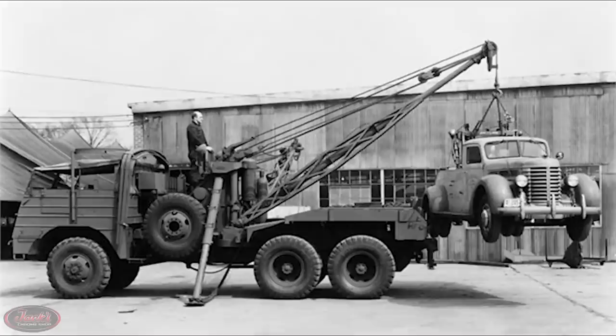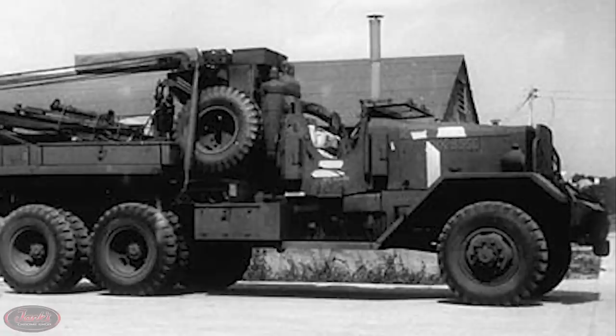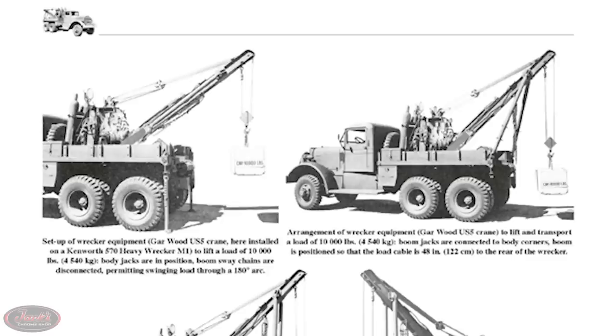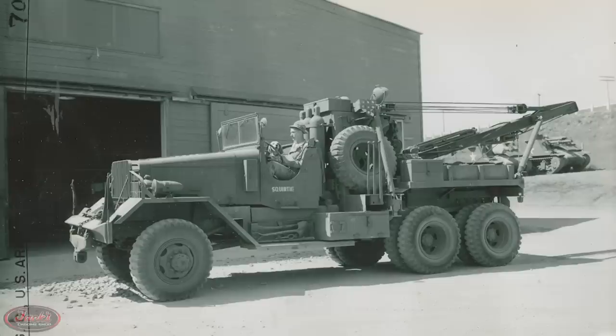10-ton 6x6 heavy wrecking M1 trucks were made by manufacturers Kenworth and Ward LaFrance, who in total contracted close to 5,800 of these big rigs. In addition to their wrecker body style, all M1 trucks came equipped with a 20,000-pound front winch, a rear winch, heavier bumpers, and a big front tow bar, which allowed the M1s to recover and move lighter vehicles with ease.